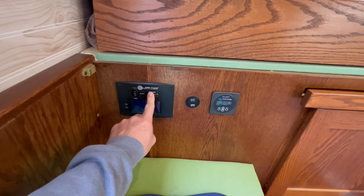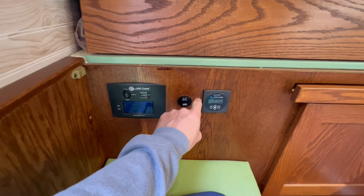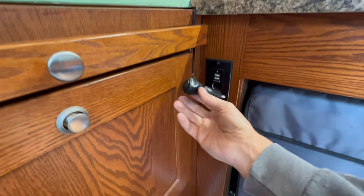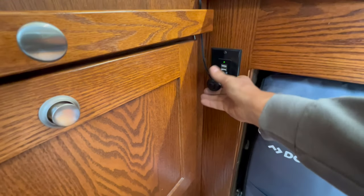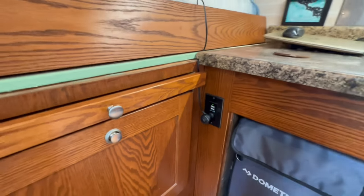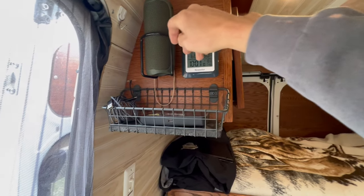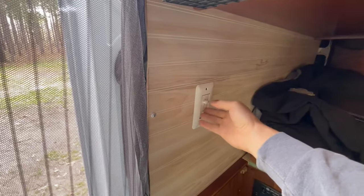This is the Ames 1500-watt inverter charger, just some USB plugs, and the Victron shunt battery monitor. Over here is another couple of USBs and a standard automotive-style 12-volt plug-in — this one goes to my cell booster, I can just turn it on there. The cell booster actually lives up here where my MiFi is. Indoor-outdoor thermometer, JBL speaker, light switch, and it's dimmable.